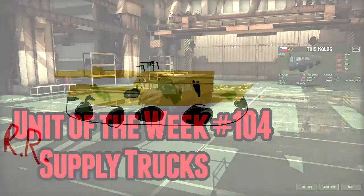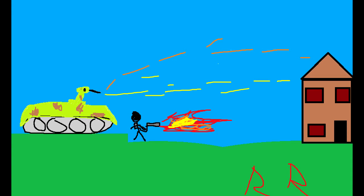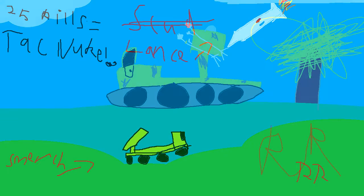Now, before we get started, this is a rather important episode because we are episode 104 — 104 Reeks. In terms of years, that is exactly 2 years worth of Unit of the Reek, which is, well, that's a lot of units.